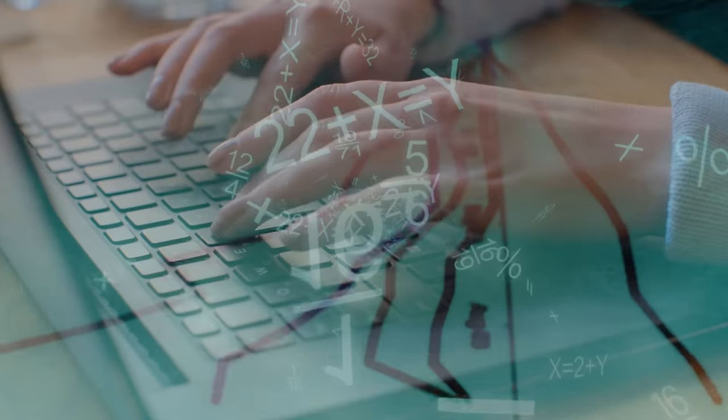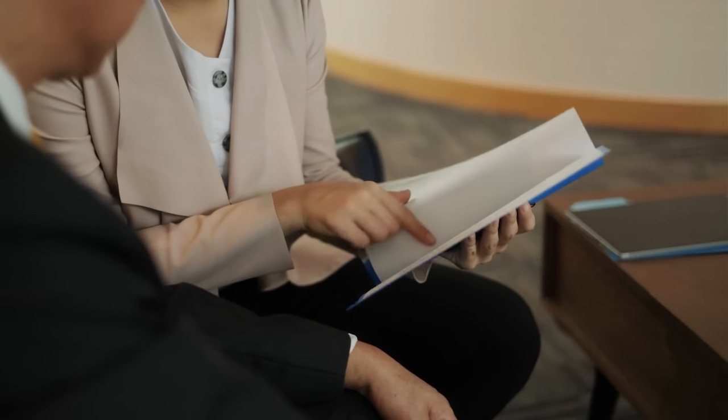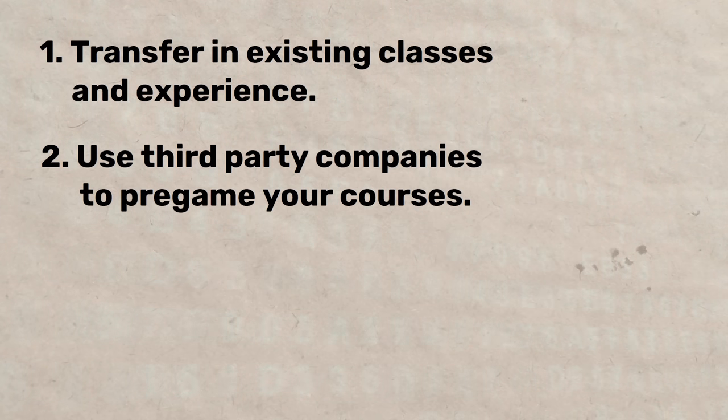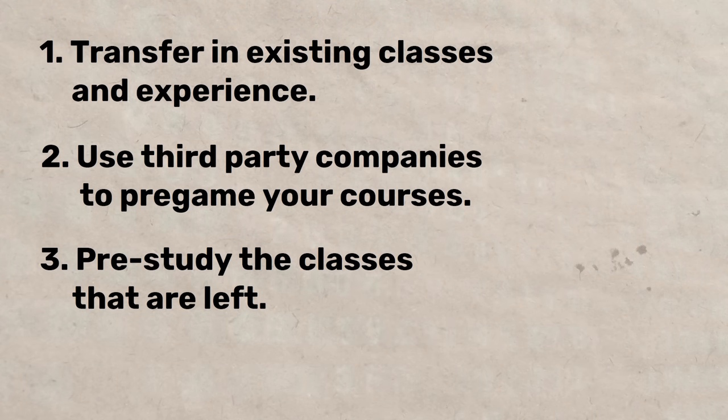We primarily put study.com on there because we think it's the best, but sometimes study.com doesn't have the class — in those cases we include Sophia or StraighterLine. We'll update the guide as new classes become available. For instance, when Josh got his computer science degree, he took calculus using StraighterLine, but now study.com offers it. After you finish doing this process, you transfer those classes into WGU — tell your counselor which classes you took, transfer them in, and they'll send you a sheet showing how many classes you have left. At this point you move on to step three: pre-study the classes you have remaining. We're still not enrolling in WGU yet.